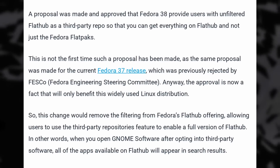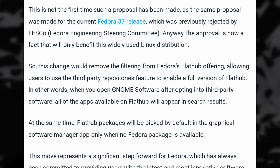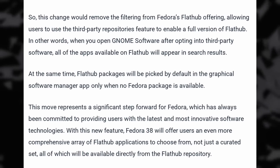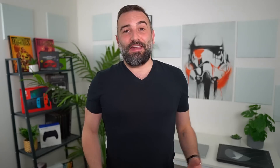Flathub currently has about 2,000 applications available, including the most popular ones like GIMP, LibreOffice, Firefox, and more. And if all distros could follow suit, we could have a truly great and easy app install experience for everyone, and maybe the last kinks in Flatpak software could be handled faster.